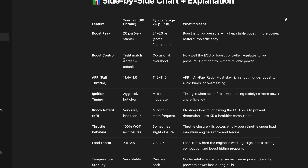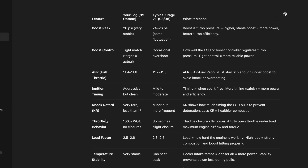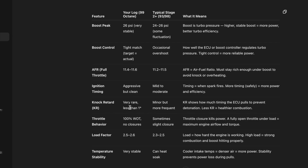The air to fuel ratio on full throttle — you can see mine compared to a typical tune — must stay rich enough under boost to avoid knocking or overheating. Ignition timing: when an engine pulls back ignition timing the ECU basically means less power; when you advance it you can produce more power. Mine is aggressive but clean. More timing means more power and efficiency. For knock retard, mine is stable — very rare, less than one degree — staying really stable compared to a typical tune. Knock retard shows how much timing the ECU pulls to prevent detonation; less knock retard means healthier combustion.